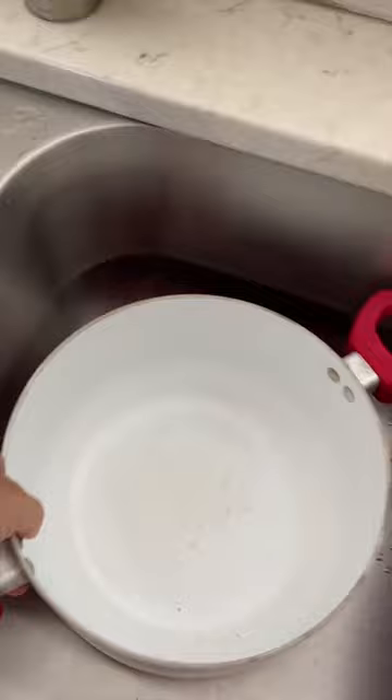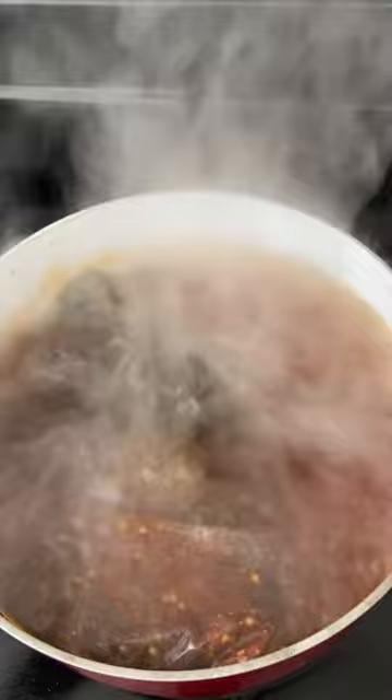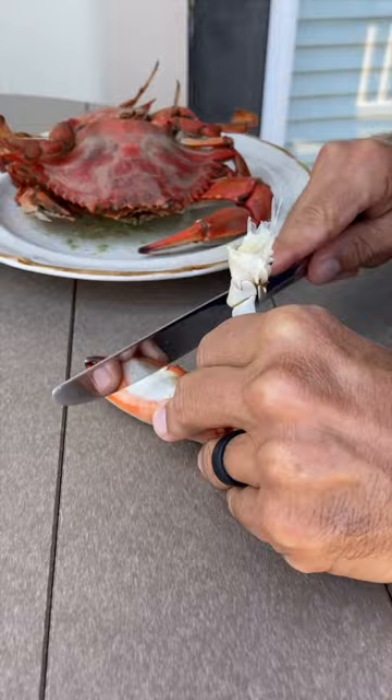Cooking the crabs is half the fun and my only expense is salt and a bag of Zataran's crab boil. After I bring that to a boil I add the crabs, boil for five minutes, soak for 25, remove and let cool, and then it's time for the best part — eating them. It's a five star lunch for under two dollars.